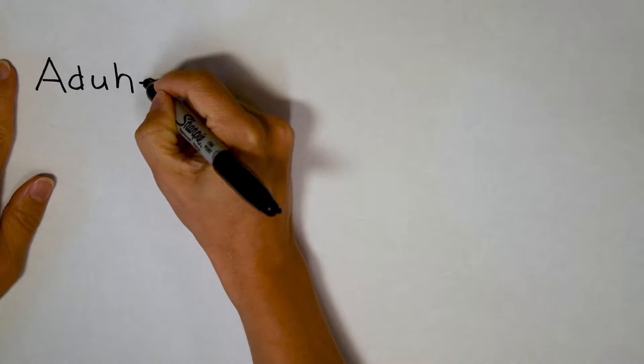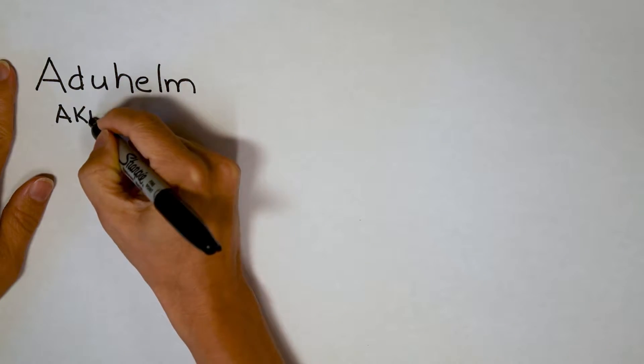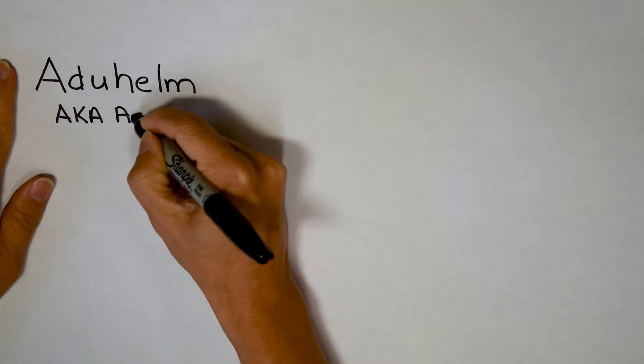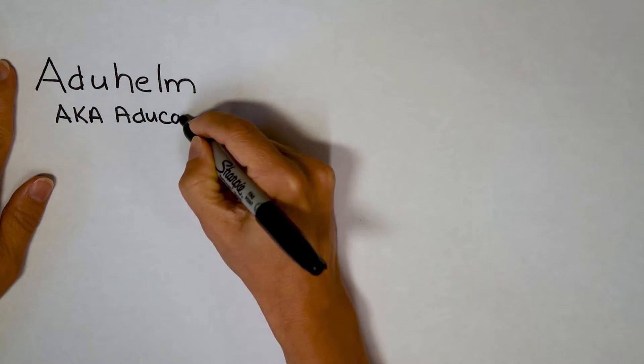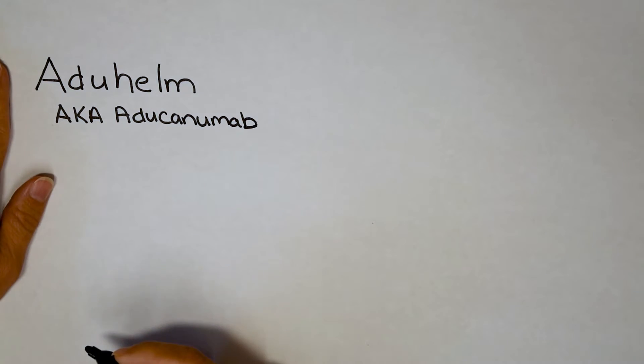I'm going to show you what Aduhelm is and how it works. Aduhelm is also known as aducanumab, and if I see a word that ends in M-A-B, to me it sounds like it's going to be a monoclonal antibody. That's what the A-B stands for.